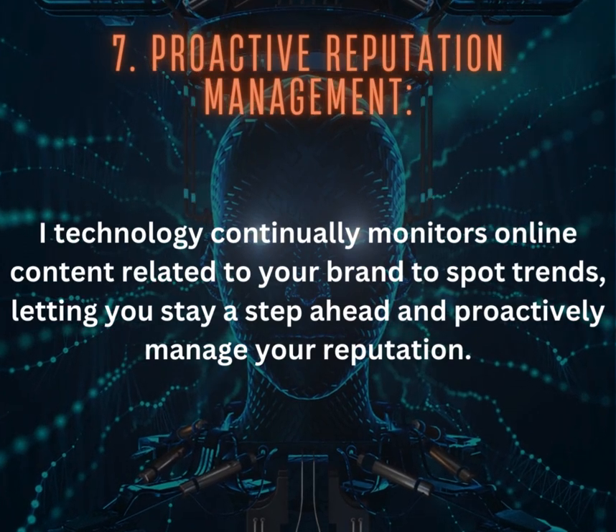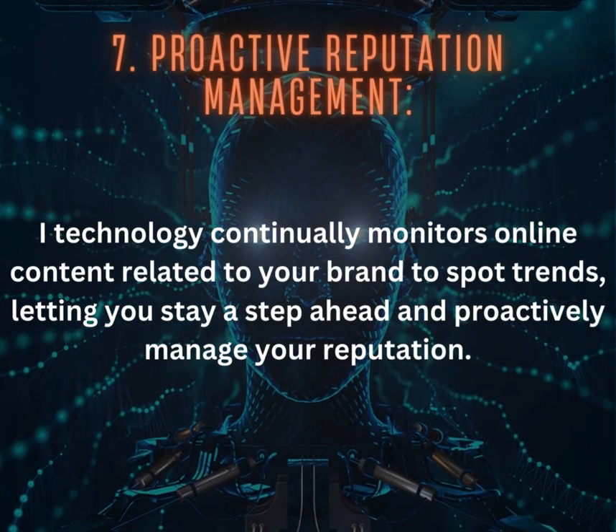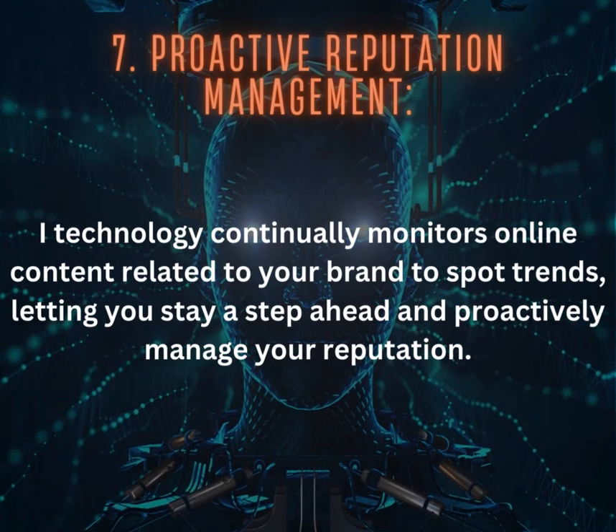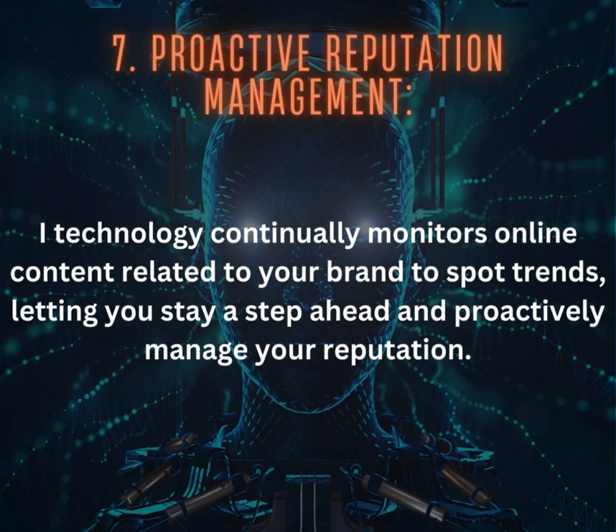7. Proactive Reputation Management: AI technology continually monitors online content related to your brand to spot trends, letting you stay a step ahead and proactively manage your reputation.